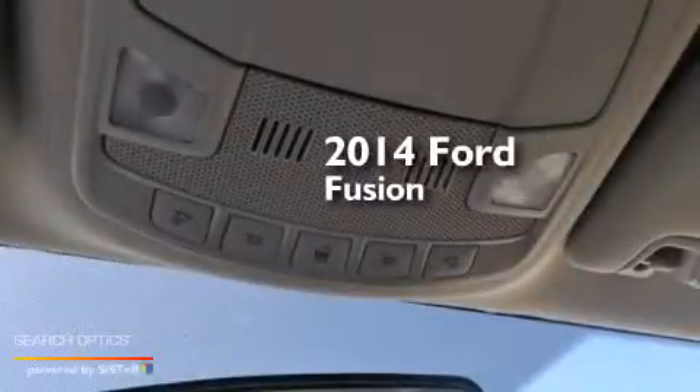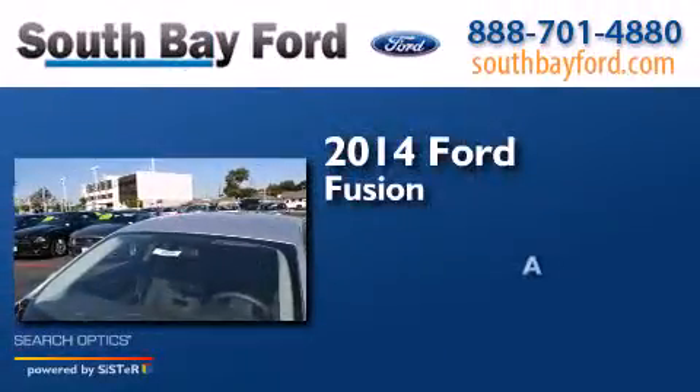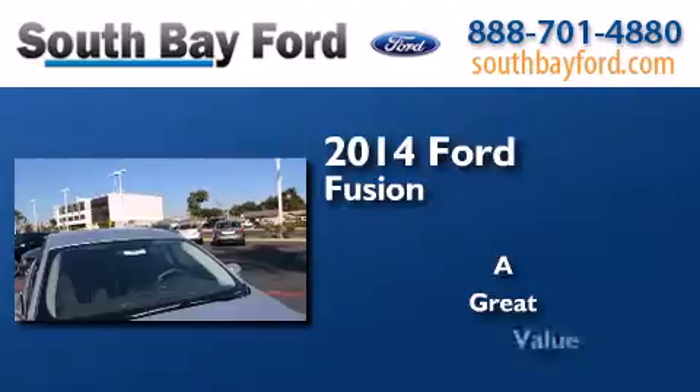This is a brand new 2014 Ford Fusion. Stop by today and test drive this vehicle for yourself.